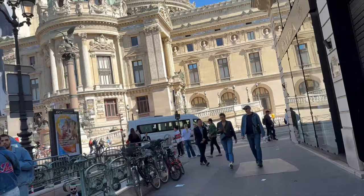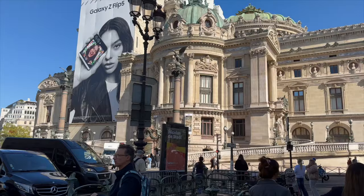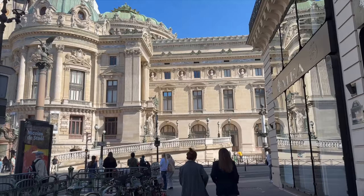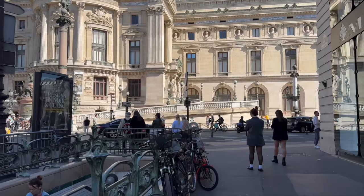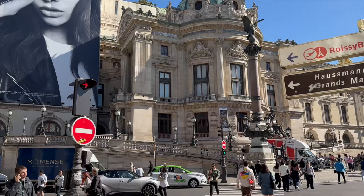Arrondissement is neighborhood. Rue Scribe is the street, and I'm headed to the Galleries Lafayette, which you guys can see there. So let's go, let's see what it's giving. Very bustling city, y'all — very much everything everybody says about this place.